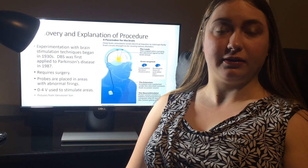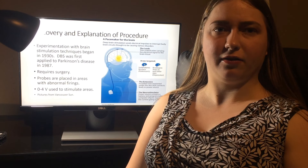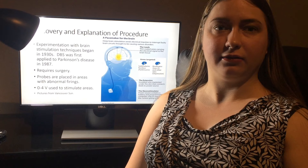Unfortunately, this did not work, but brain stimulation research continued until about the 1960s. In the 1960s, deep brain stimulation first appeared and was used for Parkinson's.